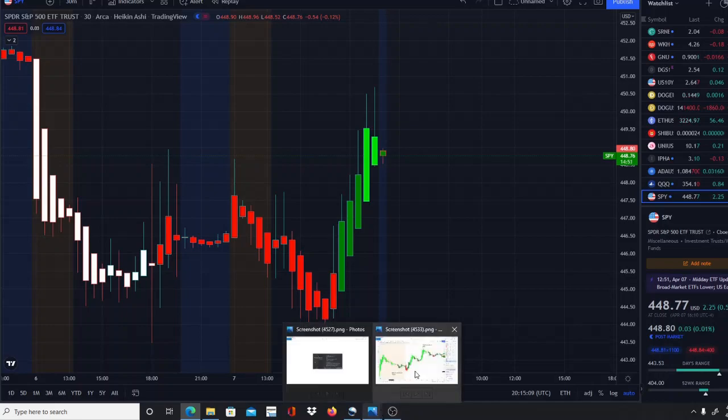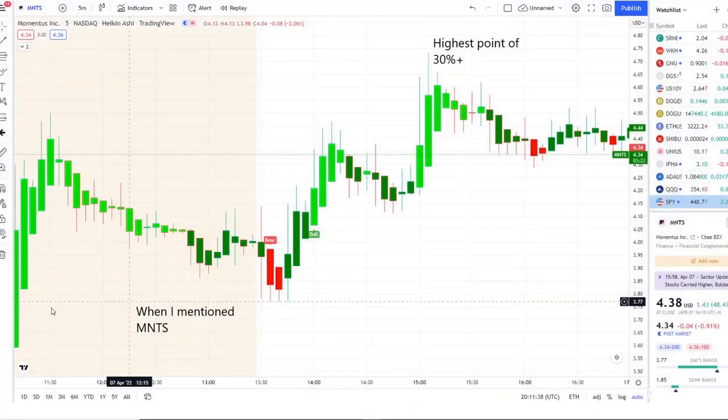These are the two stocks mentioned this morning — both gave 10 to 15% plus, but one of them turned out to be a home run, and that was MNTS. We caught this one in the pre-market as it was pulling downwards after a big spike, pulling down towards the bell and consolidating. It had a slight pullback after the bell, then reversed into strength. On 42 Vision we got that extra layer of confirmation with a bull indicator, and it went for a high of 30% plus.